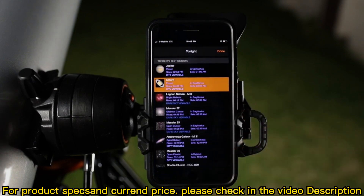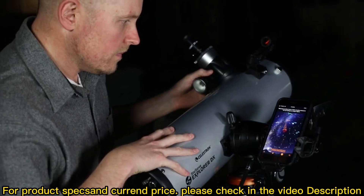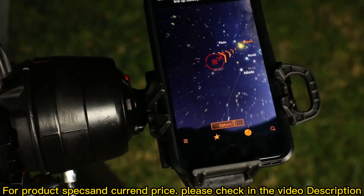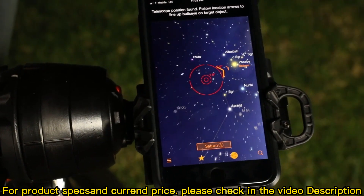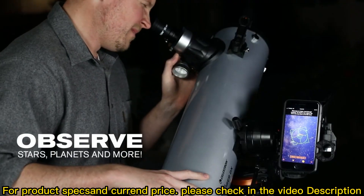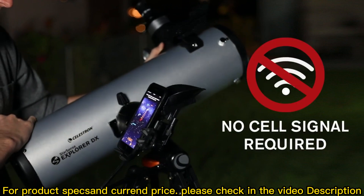Select an object from the list and follow the on-screen arrows to the desired object. As you move the telescope, StarSense Explorer recalibrates its position in real time. The bullseye turns green when your object is ready to view in the eyepiece. It's that simple. StarSense Explorer works anywhere in the world — no cell signal required.